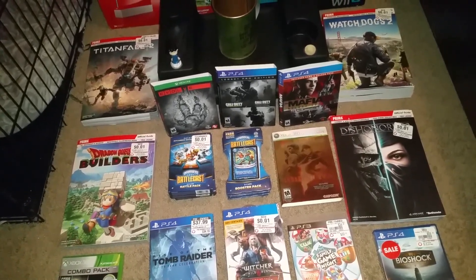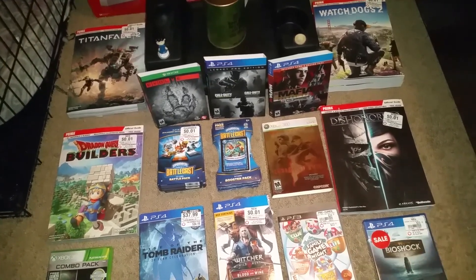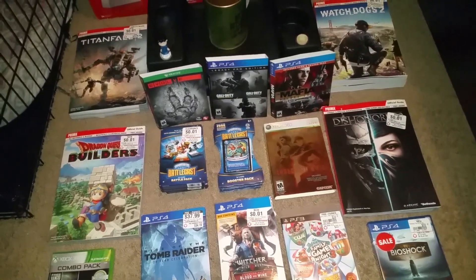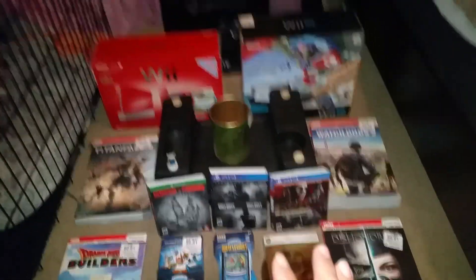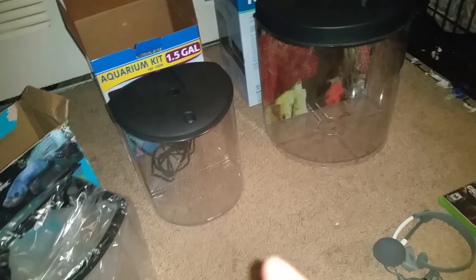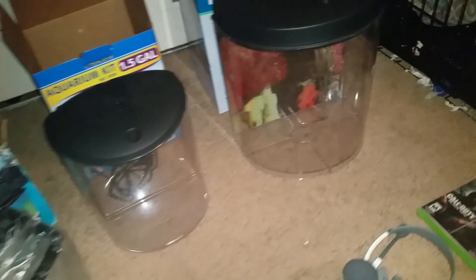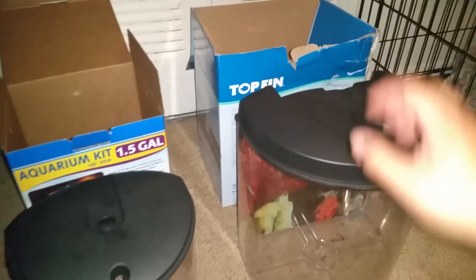All right guys, welcome back. This is GameStop find treasure finds week two — so this is for the whole week. This is what we found. As you can see, if you check my last video, this is where I found a PetSmart. So let's go ahead and start with this.